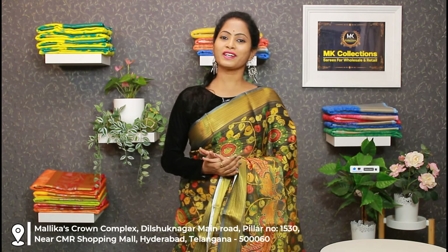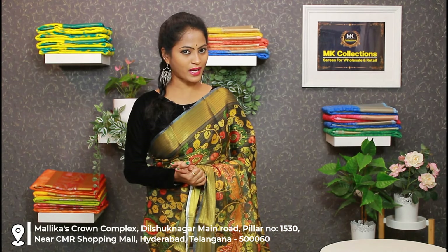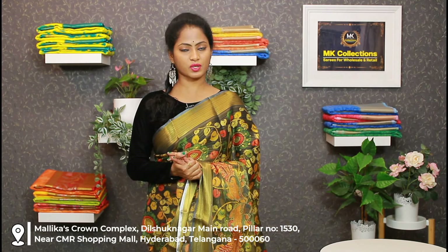If you want to check out the collections, please like, share, subscribe and comment. If you want to visit the store, the address is Dilsukhnagar, near metro station, CMR line, metro pillar number 1530, opposite MK Collections showroom. Also available online. Orders delivered in three to four working days. This is MK Collections.